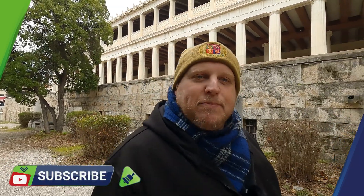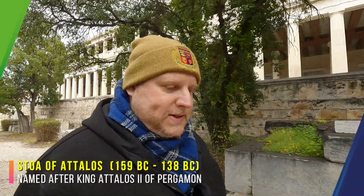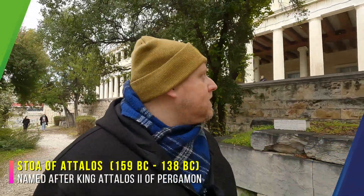Let me give you briefly a little of the history here. King Attalos II of Pergamon was studying in Athens back in that period, between 138 and 159 BC, and he wanted to give something to Athens as a token of appreciation. And that's why he built this magnificent and huge structure, which is called the Stoa of Attalos, named after King Attalos.